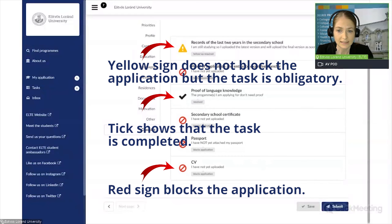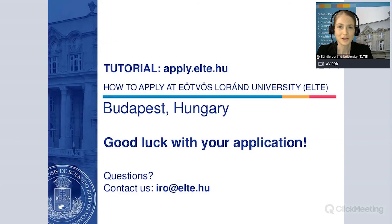Keep in mind that it is you who can change the settings for these checklist items. When you think everything is filled in and uploaded, you can click on Submit — and with this you submit your application. Keep in mind that you can also reopen your application and resubmit it again, but only until the application deadline. We wish you good luck with your application. If you have any questions, please don't hesitate to contact us by dropping an email at iro@elte.hu — the official email address of the central international office of the university. We hope to welcome you among our students. Goodbye!